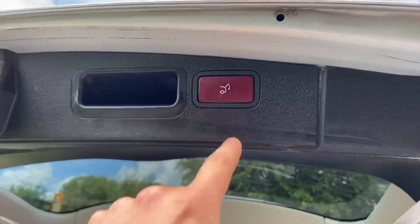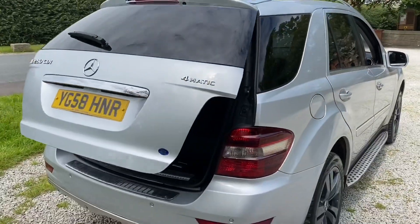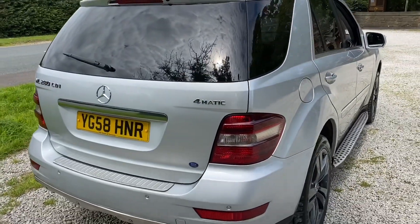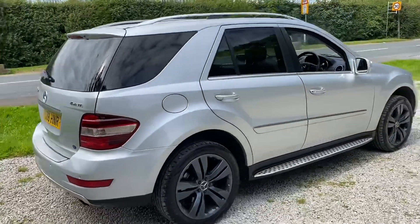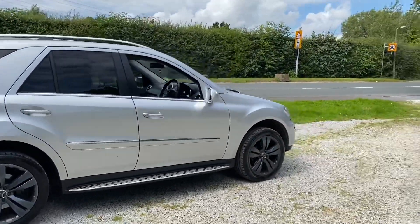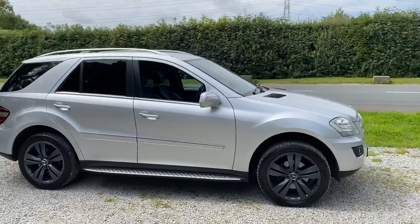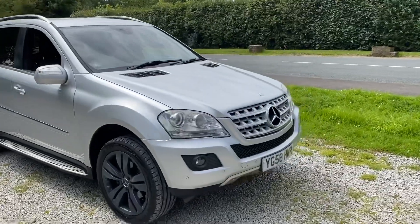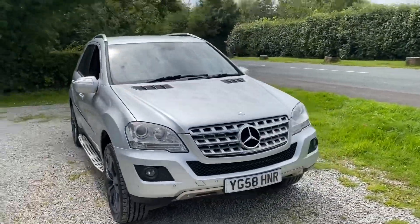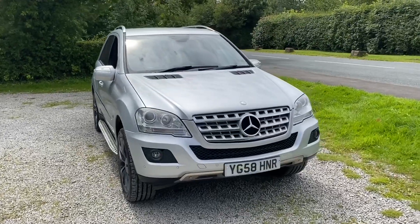As you can see, you just press the button and the boot goes down. You can also control it from the front of the car to close and open it. Thank you very much for watching this demonstration today. If you have any questions or want to book a test drive, please give us a call or send a message through Auto Trader, our Facebook page, or use the live chat facility through Auto Trader. Thanks again and have a lovely rest of your day!